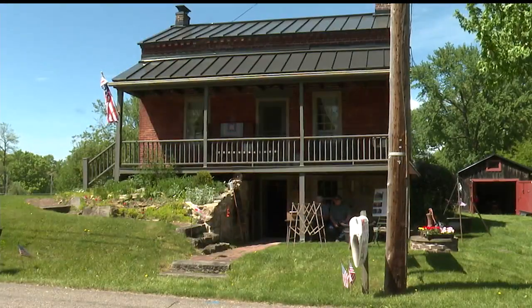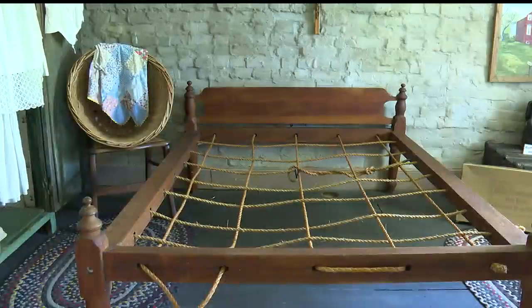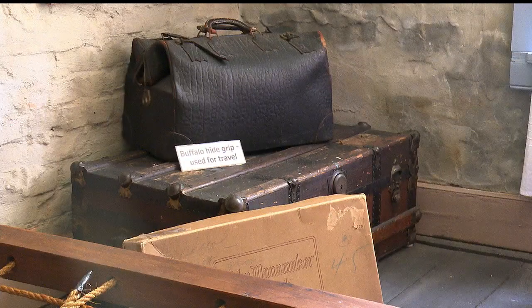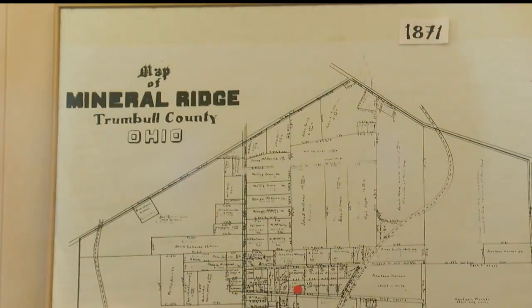After a decade of trying, Goodleski got the home put on the National Register of Historic Places this year. Things like this don't always last, and so many of them get torn down, and I don't want it to be torn down. I want it to last so people can see and appreciate their ancestors and their families that came before them.